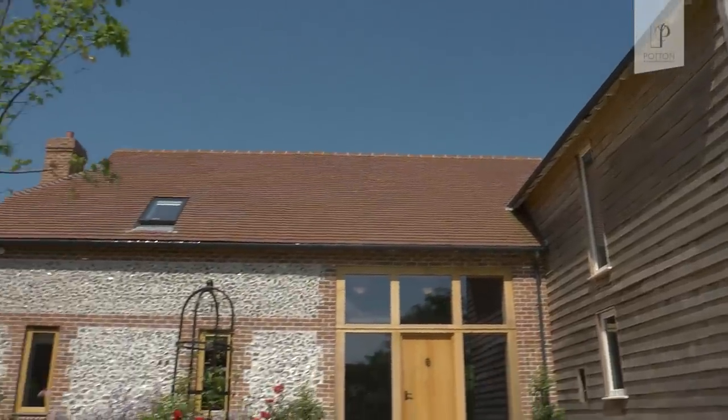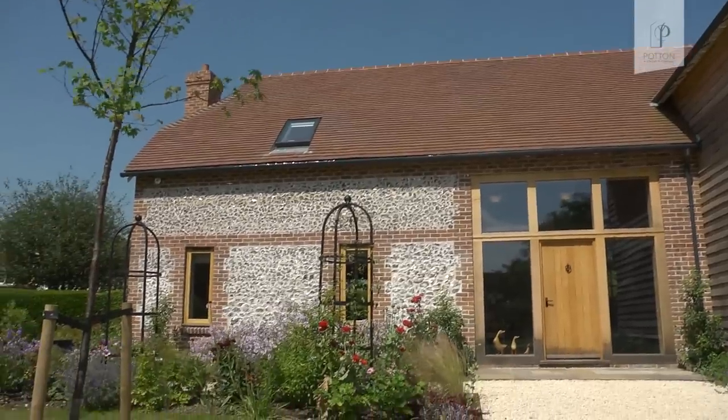In fact we sailed through planning. On their acceptance letter they said this will be a significant improvement to the local scene over the original little 1970s barn — and I suspect they don't say that very often on a planning acceptance letter.